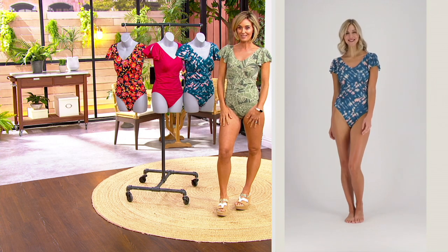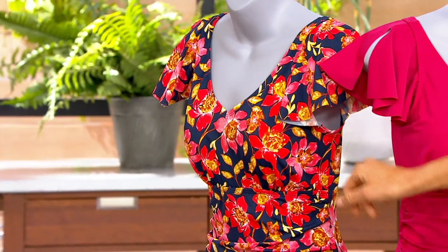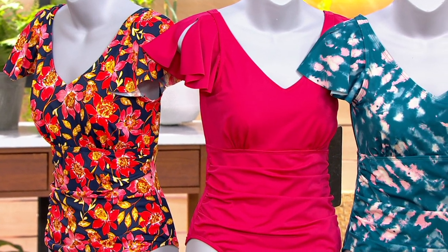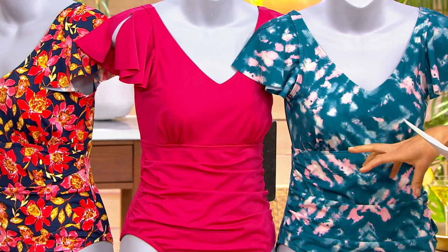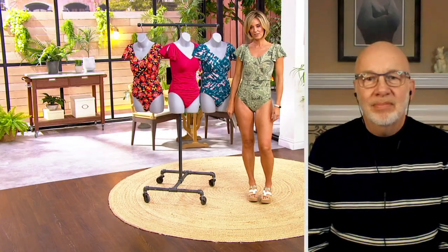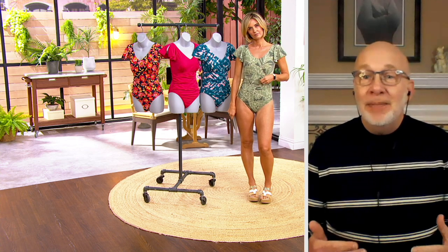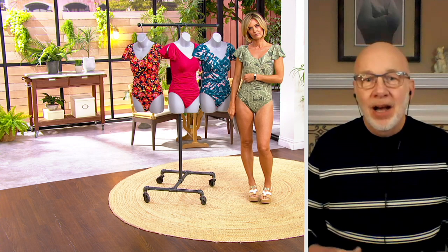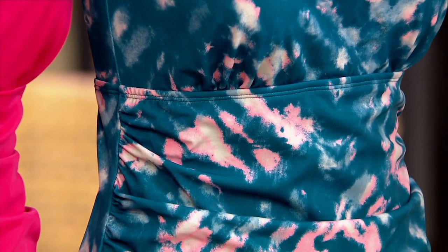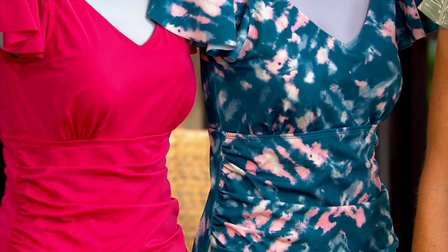Let's talk colors — all of them are cute. Alicia has on the navy floral. Next to that is the deep magenta — 600 left. The peacock tie-dye — 300 left. And the olive tropical, our most popular, with 700 left. It's also the most sophisticated — I love the different shades of olive. All of our prints at Denim and Company are exclusive, created in-house, so you won't find them anywhere else. If you're at the pool or beach, you're wearing something truly unique.